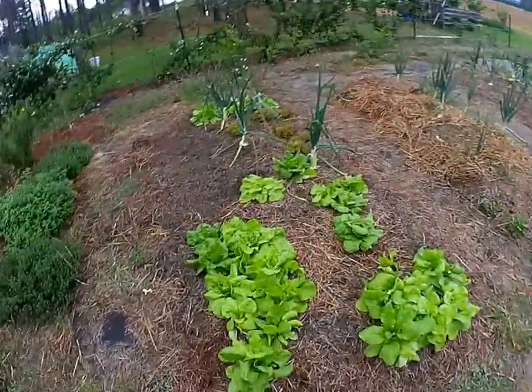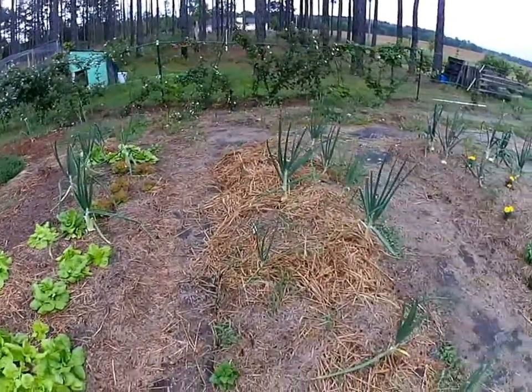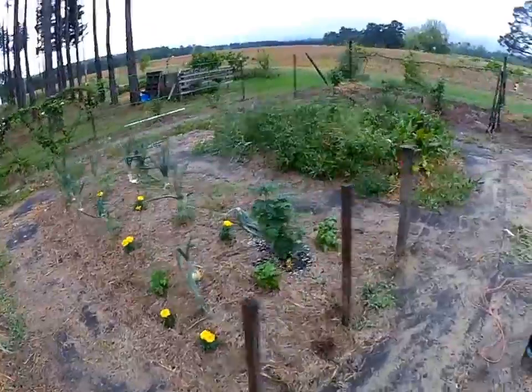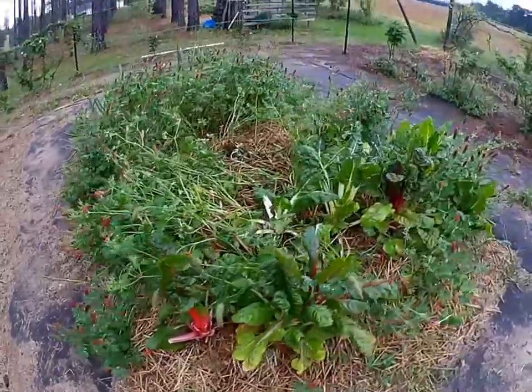We've got some cover crops over here. We've got some leeks coming in with some onions as a companion planting. Tomatoes are coming right along. We've got some more onions, and the Swiss chard's looking good.